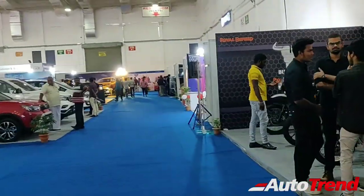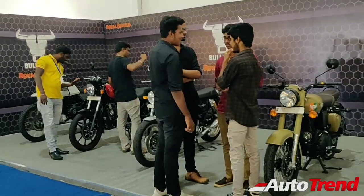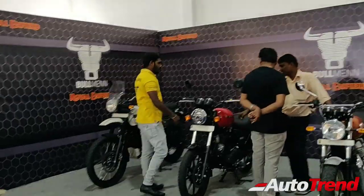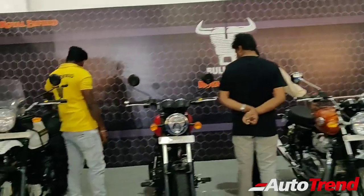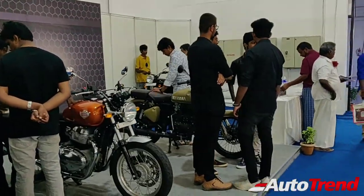Getting inside the arena, you can see that first of all on the right you have got the Royal Enfield displayed. We have got all sorts of bikes from Royal Enfield, right from the Himalayan to the new Continental GT and the regular Classic Bullet.